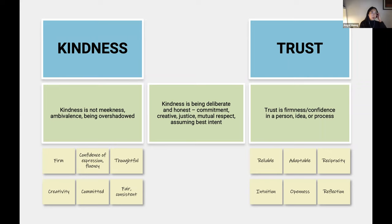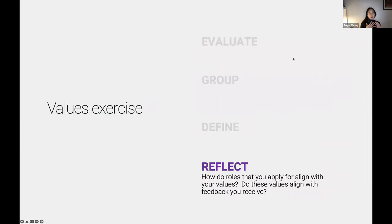I use this personally in a performance review. I asked earlier for you to recruit a friend, family member, peer, or mentor to participate — it's really fulfilling when you can see that things important to you are also reflected by other people. With this next step — reflection — it's asking yourself how the roles you apply for align with your values, or if these values align to the feedback you receive.